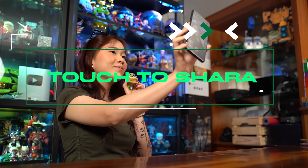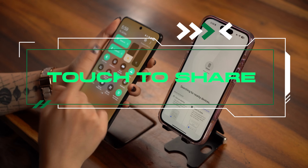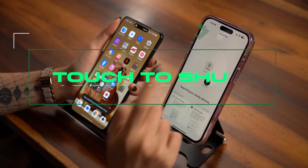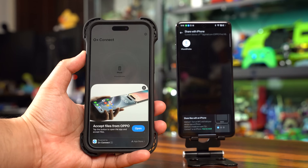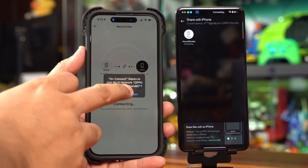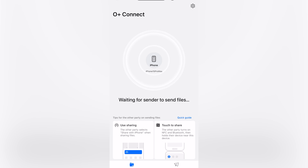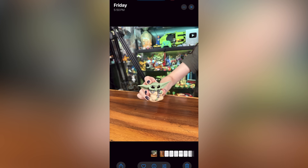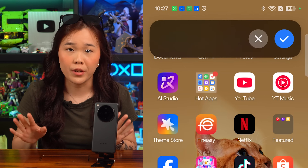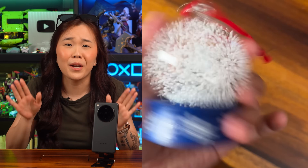Last but not least, cross-platform sharing is now seamless with Touch to Share. Easily transfer files between your OPPO and iPhone — yes, iPhone devices — with just a tap. It's fast, secure and incredibly easy to use. All you have to do is download the Oplus Connect application on the iPhone and watch how you can transfer files effortlessly. Touch to Share doesn't only work with still images but also supports Live Photos taken on the iPhone.